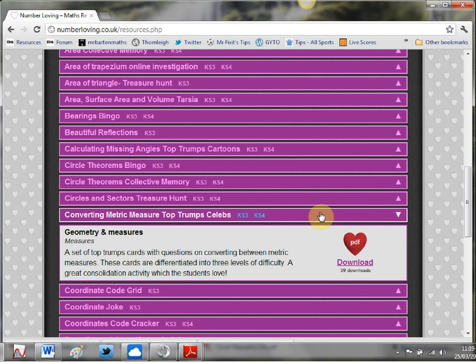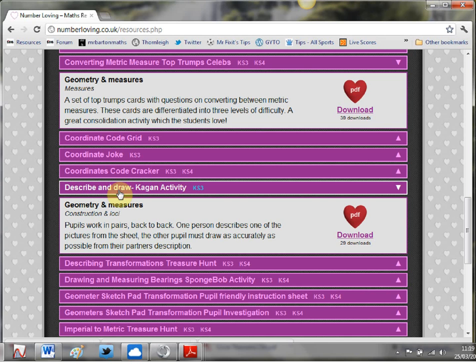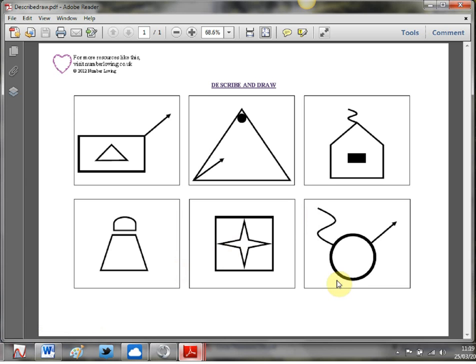The next thing that caught my eye is the Describe and Draw Kagan activity. I'm a big fan of spicing up group work and I like to go down the Kagan route every now and again. This is all about construction and loci and back-to-back drawings. If I just fire it up - there it is. This works really well with students having to use mathematical words to describe something to their partner, who then has to recreate it. Gets them using the right vocabulary, and it's a fun activity that kids absolutely love.